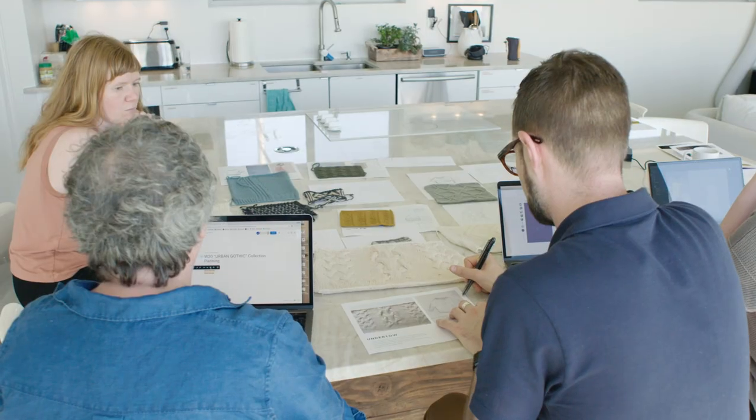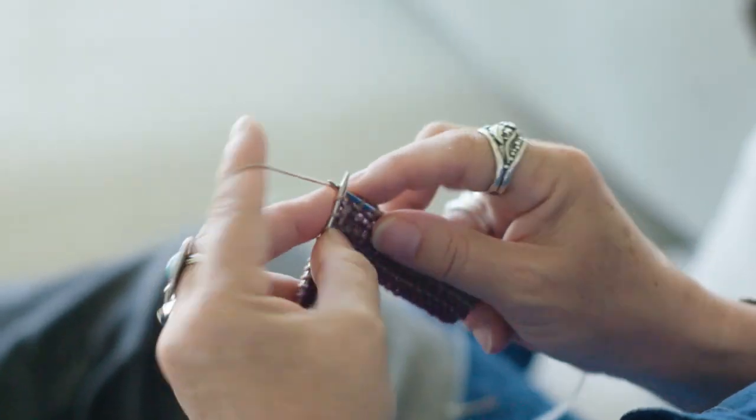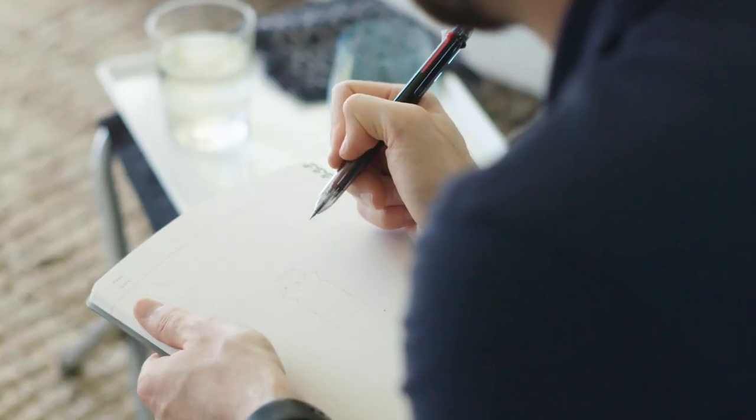Then we get to work. We make the patterns come from idea to reality by knitting them up, writing patterns, grading schematics, working with the sizes — doing all the technical work that comes after the concept work.